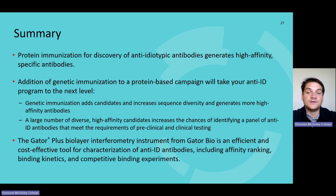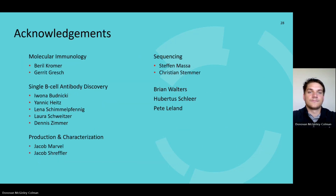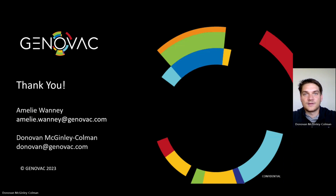For anti-ID antibody production, we see high affinity antibodies from both genetic and protein immunization. Having the ability to combine genetic immunization with protein immunization allows us to generate a greater number of high affinity hits. Using Gator Bio's BLI instrumentation, we are able to characterize at various stages in the production process, running clarified supernatant and purified antibody to down-select and provide robust characterization results for our client. Before opening to questions, I'd like to thank the rest of the team that Amelie and I have been working with to generate the data and antibodies — this would not have been possible without the great team here at Genovac. Thank you everyone for listening. I will now give it back to Gator Bio for any questions.